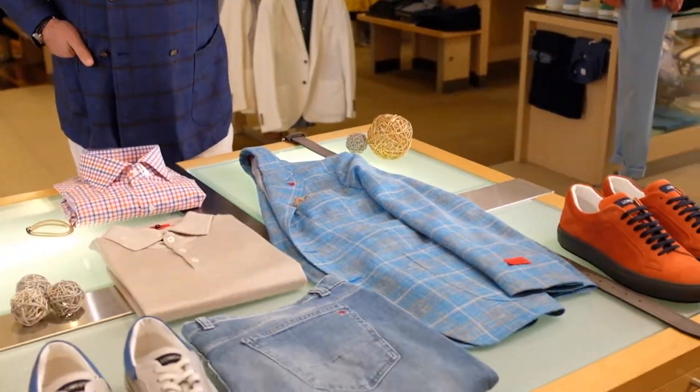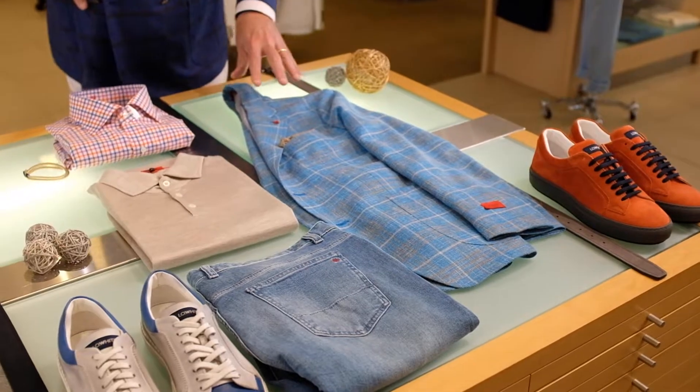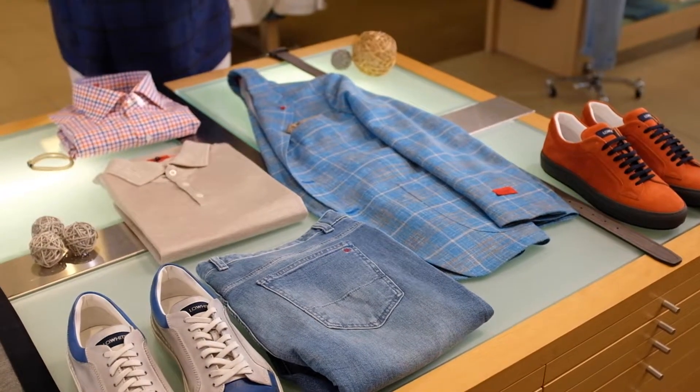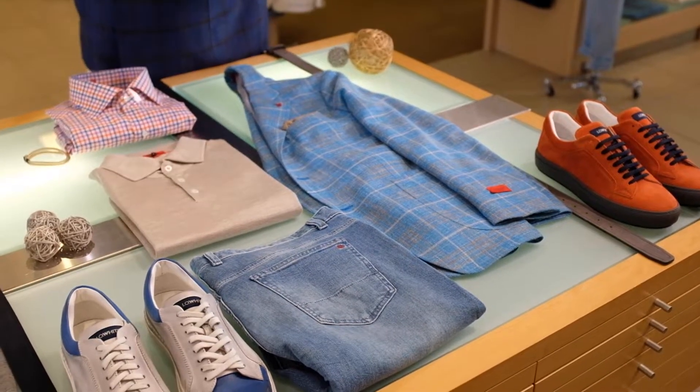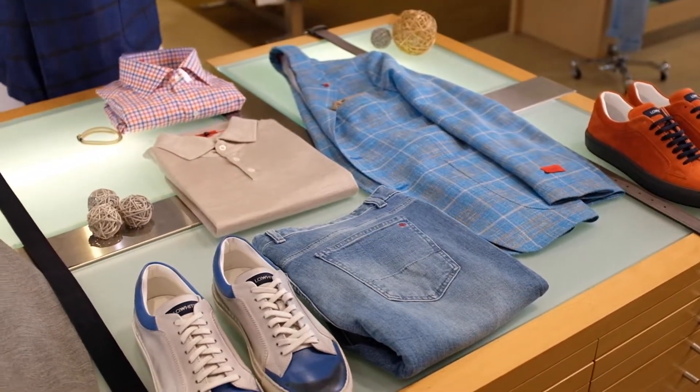Let's take a look at this jacket right here. This is a three-eighths line jacket, so the liner's in the sleeves, also on the top of the shoulders, but basically very, very soft. I love this beautiful gray with blue. And take a look at these jeans right here — sort of the light blue.